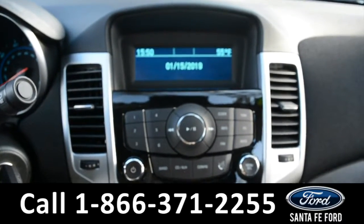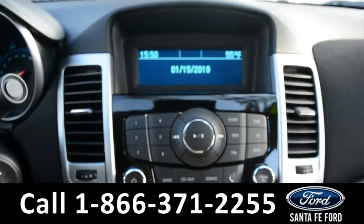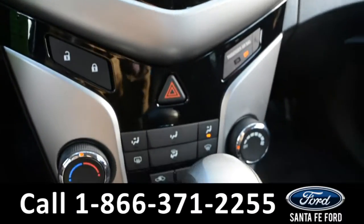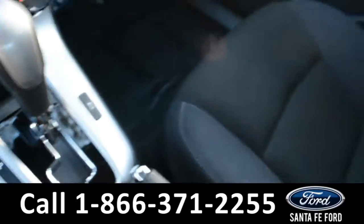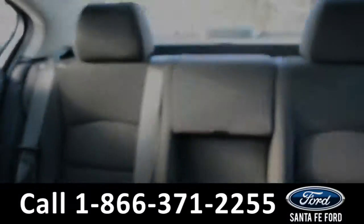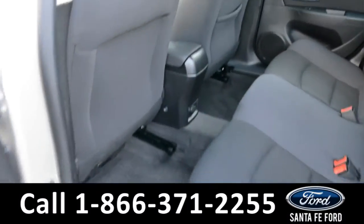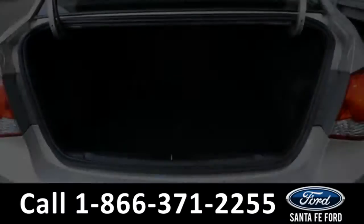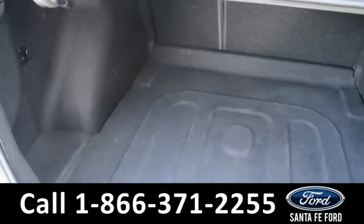The media center features an AM/FM radio, a CD player, and an outside temperature display. There's your climate controls. Now let's take a look at the back — here's a closer look at the back row, and here's a close-up of the cargo area.